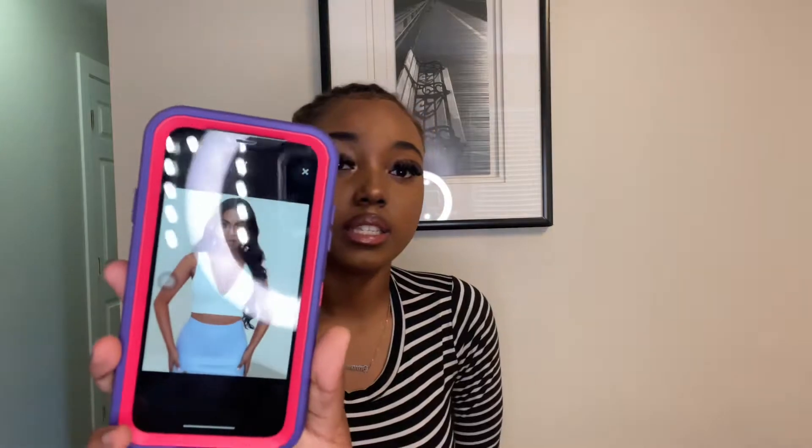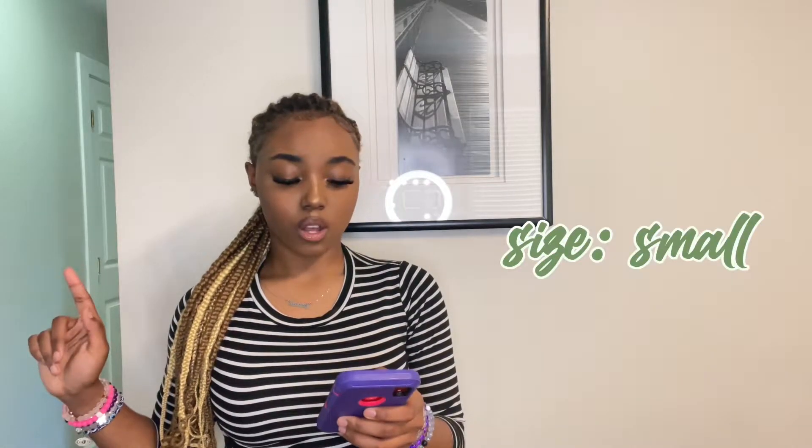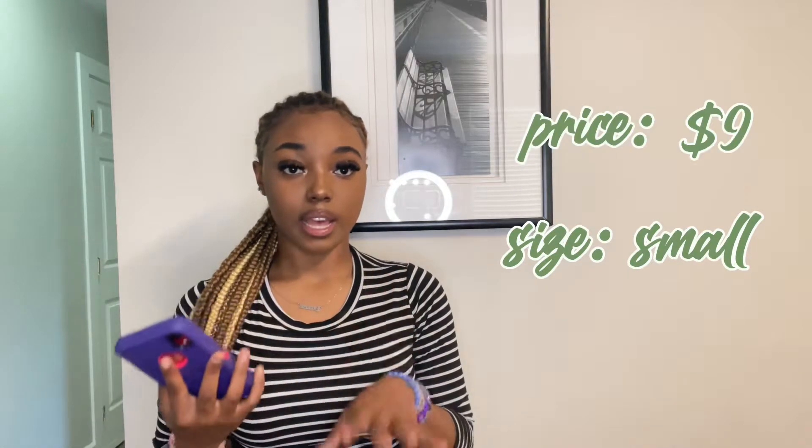Honestly, on the model it does not look that revealing, but it looks more revealing on me, so I'm not sure if that's just my body or what. I got this in the color white and a size small, and the price for this one is nine dollars — super affordable, super cute.